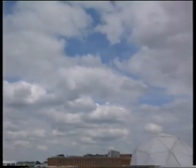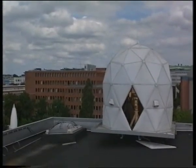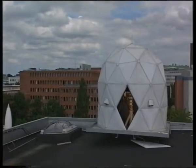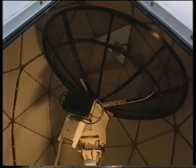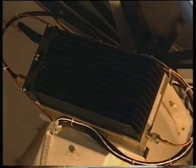Data from the satellite is sent down at a rate of 128 kilobits per second to the Astrid 2 S-band control and data reception station, located at the Swedish Space Corporation headquarters at Solna. This small and low-cost unit is also developed by the Swedish Space Corporation. A similar station for data reception only will be placed in the Antarctic.